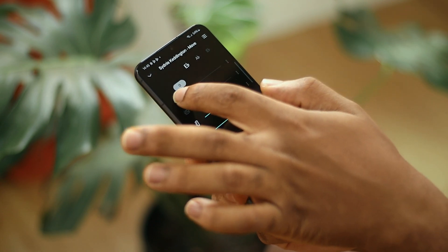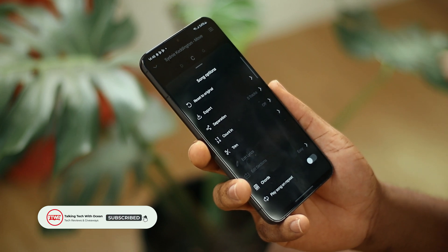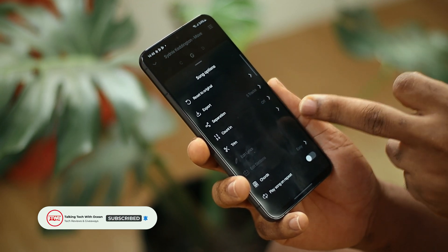With Moises, you can separate instruments, change the key at which a song was sung, change things like the pitch and tempo, and even export your finished product.